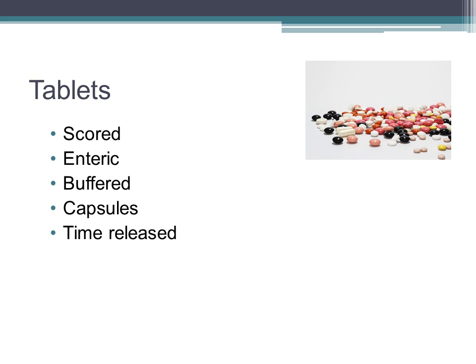Tablets are dried powder drugs that have been compressed into small discs. They may contain binders to help hold them together or fillers that make the size of the tablet convenient to take. Scored or grooved tablets may be used to divide the dose. Enteric coated medications are coated so that they are released in the intestine and not in the stomach. These are good for patients with ulcers or sensitive stomachs, but enteric coated medications should not be crushed because you will destroy that protective coating.